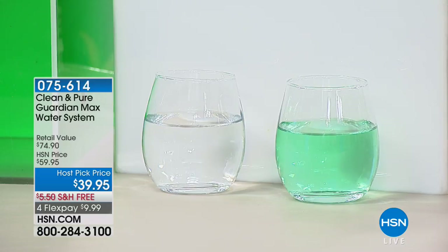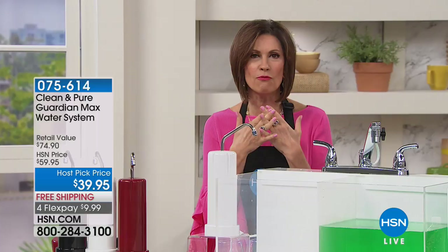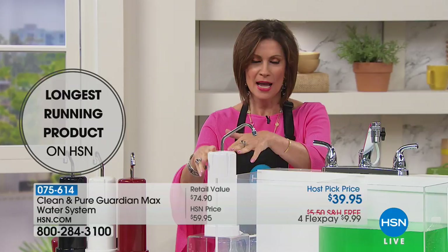It's simple to make a choice when I ask you which one would you rather drink — the water that you see that's clear or the water that's green? Because that's not mouthwash; that's colored water we're using to give you an example of what this water filtration system we're offering you can do.